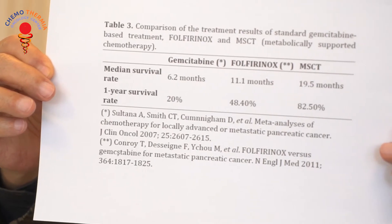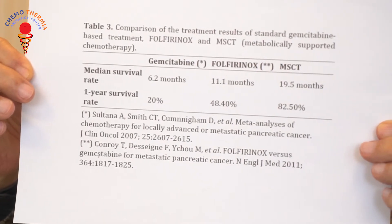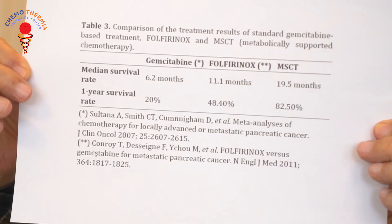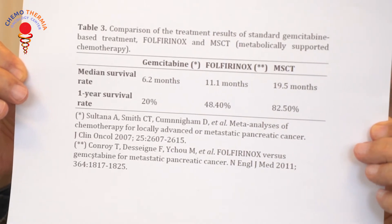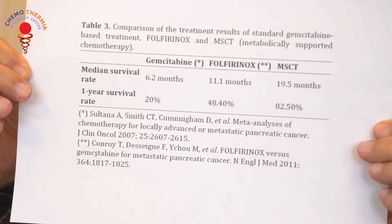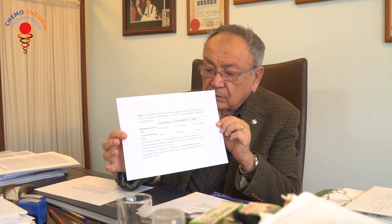The usual orthodox treatment of pancreatic cancer is gemcitabine, which gives a median survival of six months. Folfirinox has been shown to increase survival to 11 months. MSCT, our treatment — metabolically adjusted chemotherapy — achieves 19 plus five months. So survival-wise, there is an increase of at least double that of Folfirinox, which is the best treatment proposed by medical oncology.